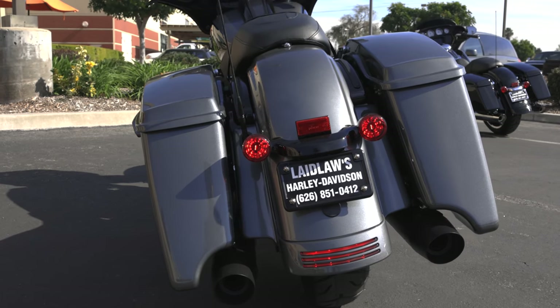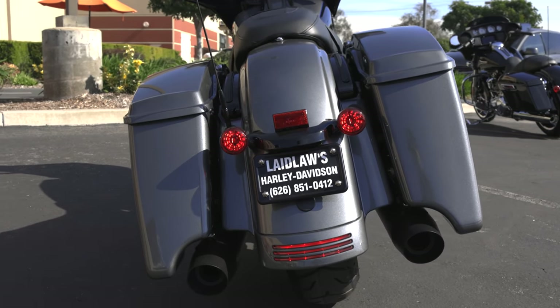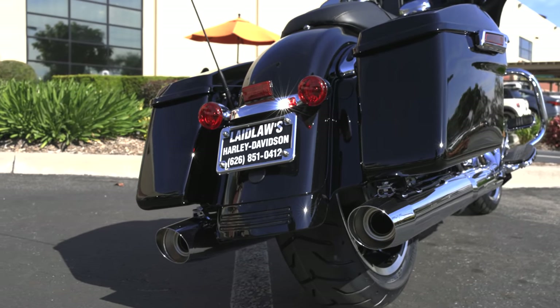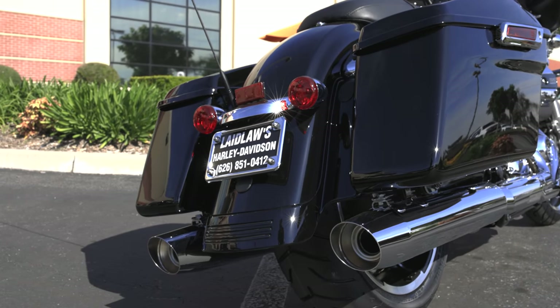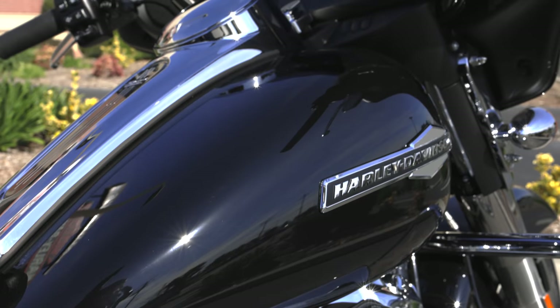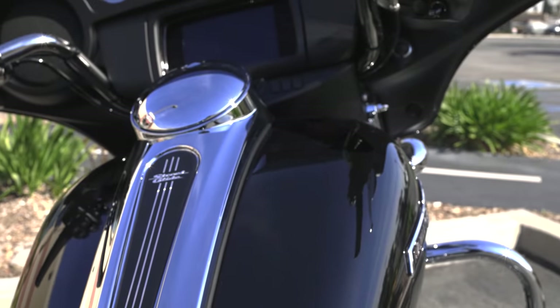Interestingly, a lot of customers now doing the performance bagger look actually prefer the short bags for the extra lean angle. Even one of the three 2021 CVO Road Glides — I think the Black Hole paint scheme — has the short bags, possibly to cater to the performance bagger crowd. But those are essentially all the differences between the Special and the Standard this year.